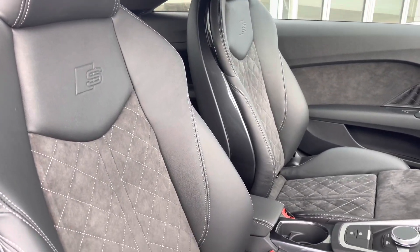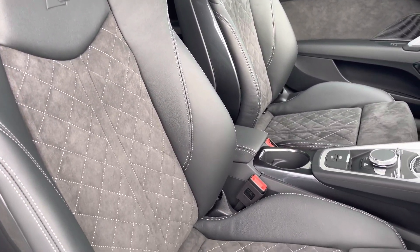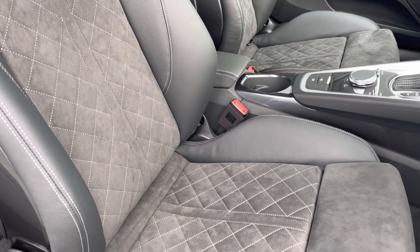The front seats are sport style with the S embossed logo and contrasting diamond stitching on the upholstery, matching that with the rear offering plenty of comfort and support.